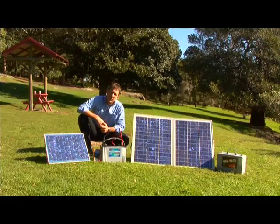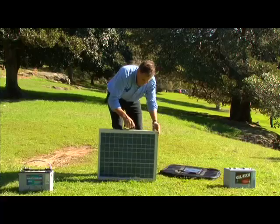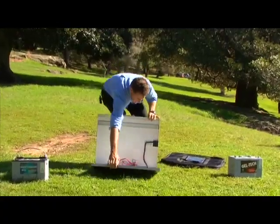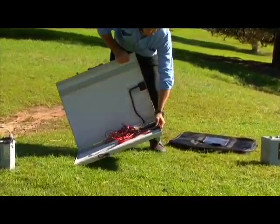Solar panels are a great way to supplement the charging of our 12 volt power system. Solar panels are clean and silent and, if sized correctly, can extend your free camping time without other charge sources considerably.